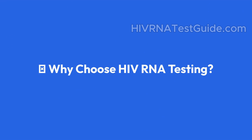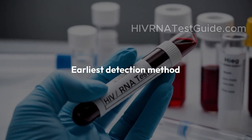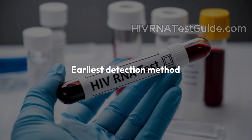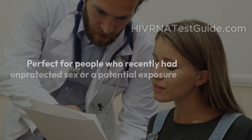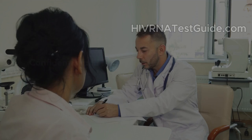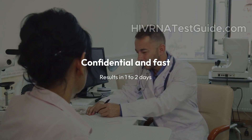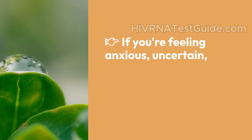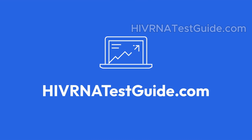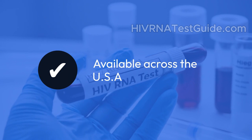Why choose HIV RNA testing? The HIV RNA test is the earliest detection method. It can detect HIV as soon as 7 to 33 days after exposure. It's highly accurate and reliable, perfect for people who recently had unprotected sex or a potential exposure. Confidential and fast — results in one to two days. If you're feeling anxious, uncertain, or simply want peace of mind, don't wait. Visit HIVRNAtestguide.com. Quick, affordable, 100% confidential, available across the USA.